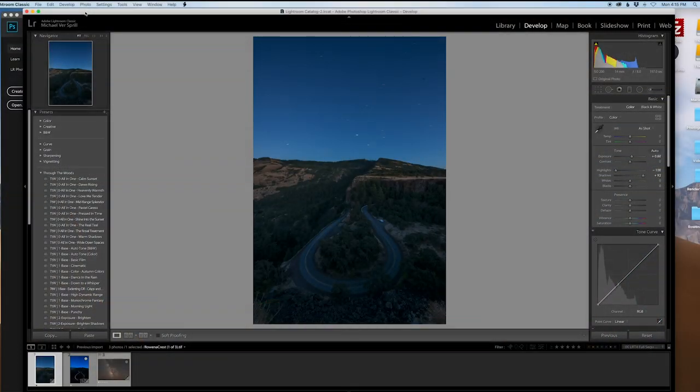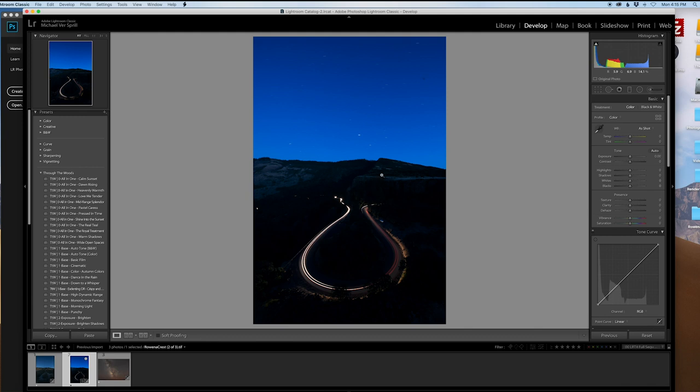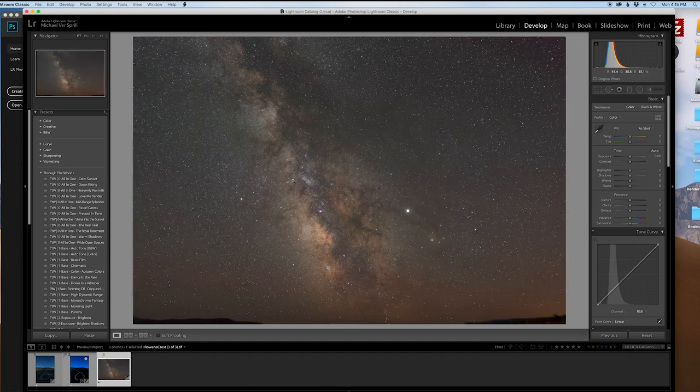We're at Rowena Crest, waiting for it to get dark to photograph that cool curved road with the Milky Way right above it. I'm going to try to get some light trails by driving up and down the road during a time lapse, then blend some images together. The wind is too strong to record outside, so I'll end this segment and show some pictures shortly. This vlog wraps up with a quick Milky Way edit shot at Rowena Crest in Oregon — a popular spot for the horseshoe-shaped road and light trails.